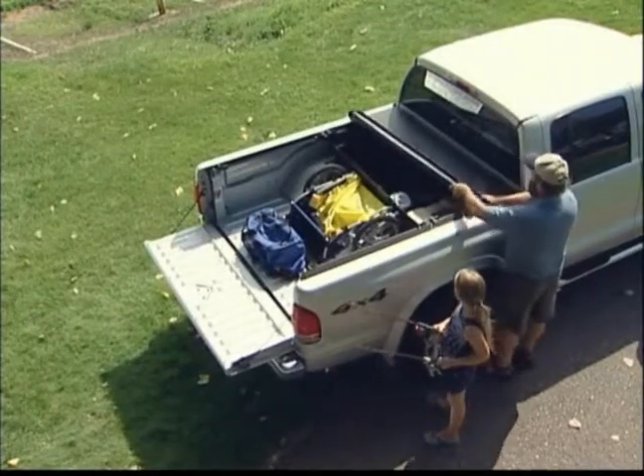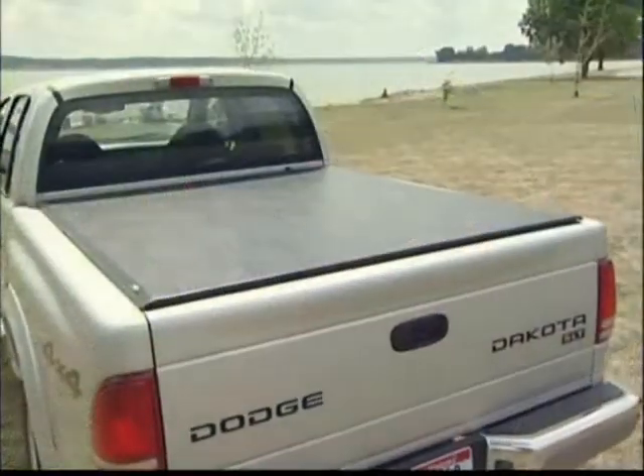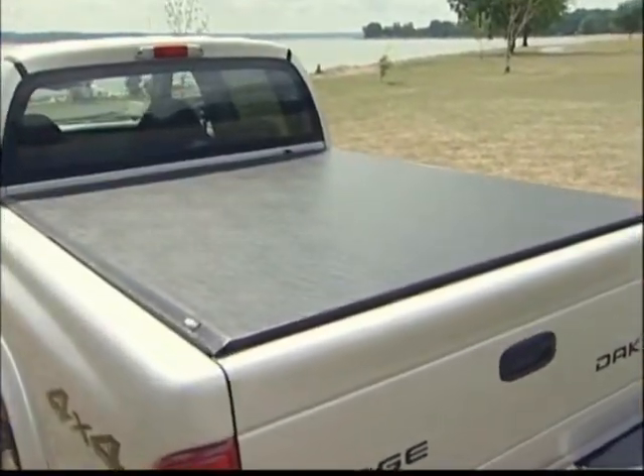When playtime is limited, convenience is everything, especially when the fish are biting. Maybe it's time for you to get hooked on the brand new Truxedo Deuce.